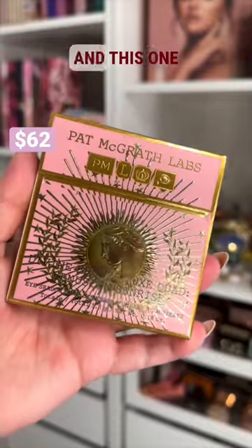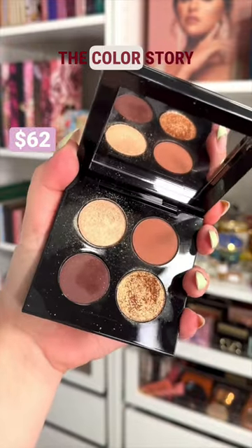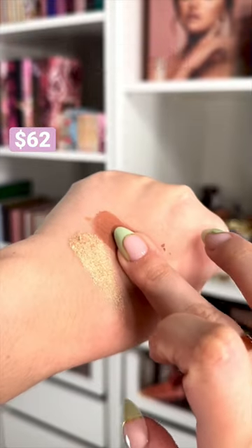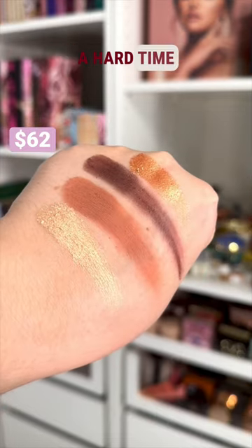Pat McGrath released another Lux Squad, and this one is perfection. The formula of these shades is incredibly buttery — they blend like a dream, and the pigment is insane. The color story is perfect for a natural bronzy look, and you can also create a glamorous, intense, glittery smoky eye with it. For a palette with four shades, this one's amazingly versatile. It's beautiful, luxurious, and you will have a hard time putting it down.